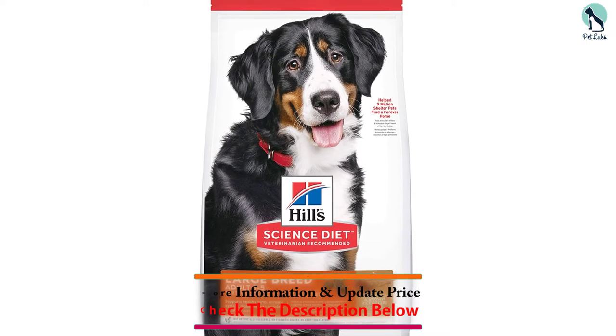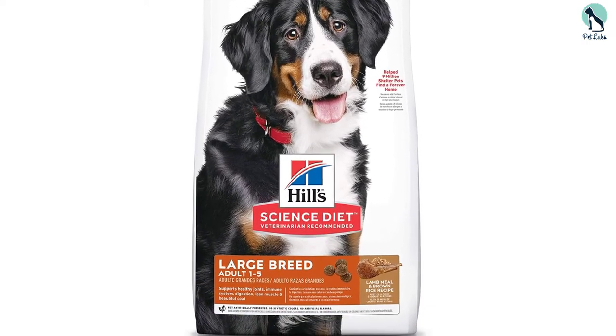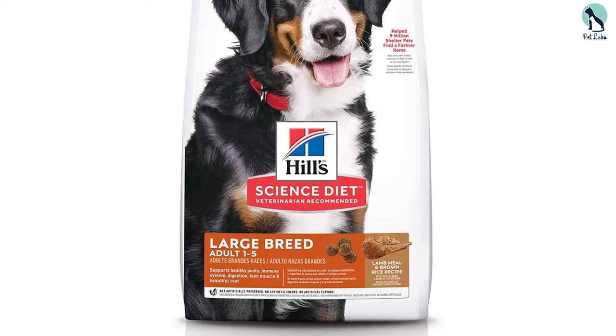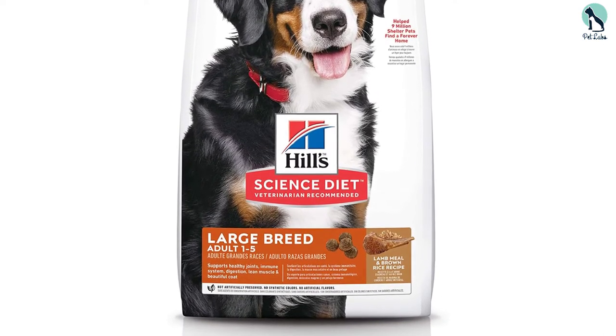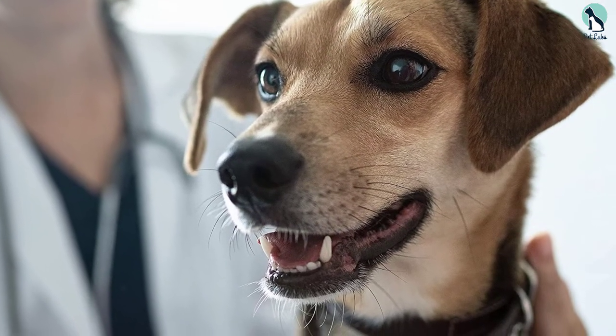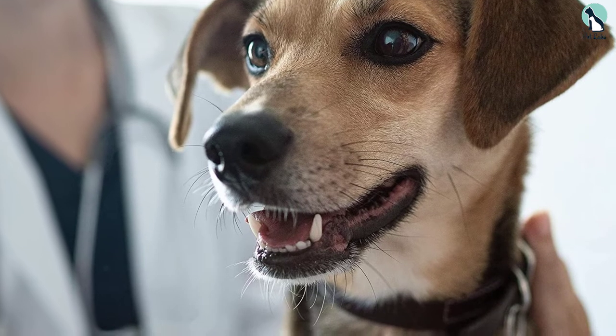If your Great Dane is not allergic to these grains, then you should give this product a try. This food is made specifically for large dog breeds. And although it contains the lowest amount of crude protein, this is something that shouldn't alarm you because it's still within the ideal protein recommendation for these breeds of dogs.